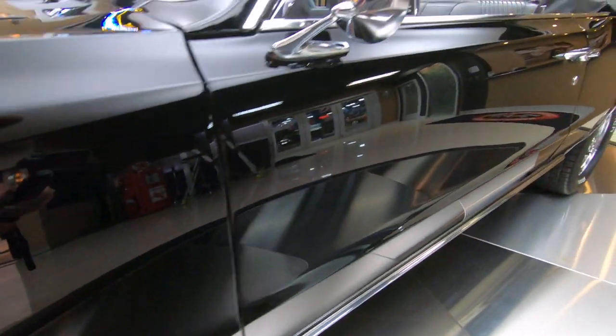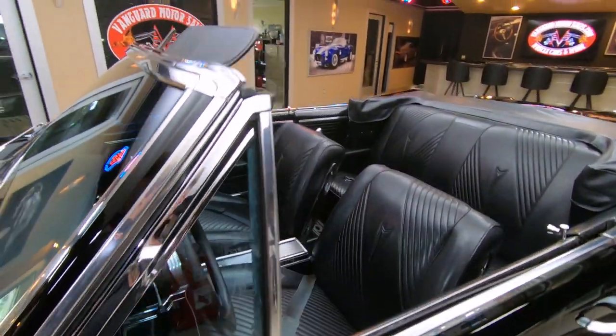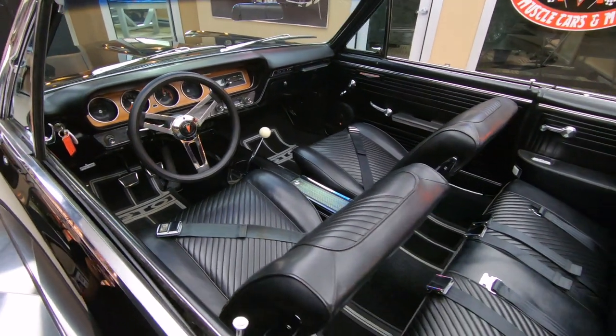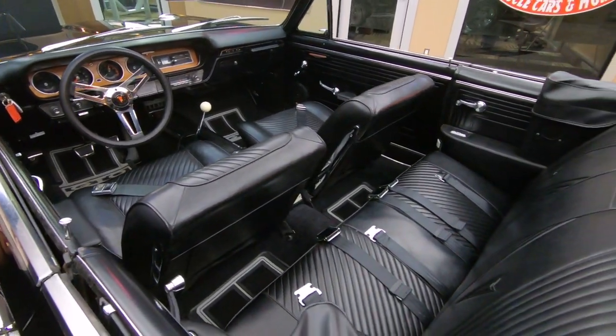Just absolutely stunning. Frame-off restored. Look at this interior — four speed, 389. It's ready to go, guys.